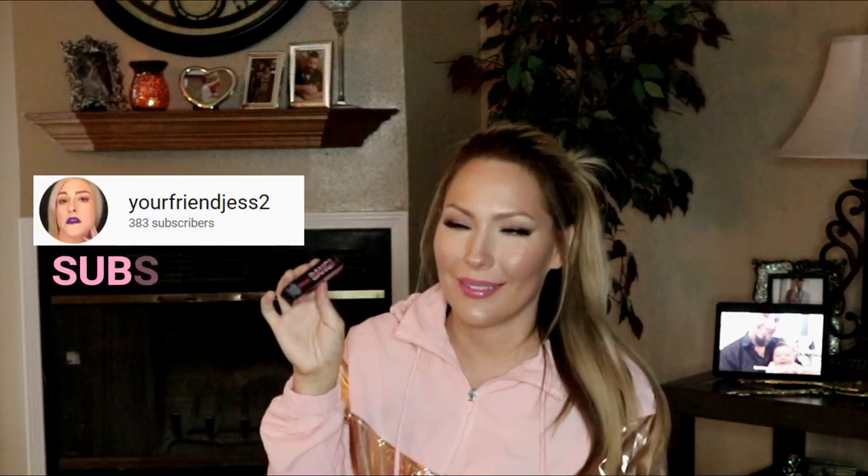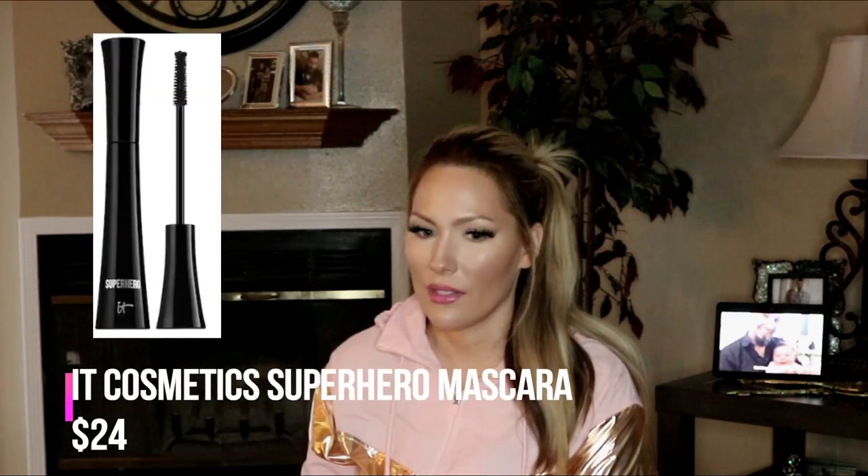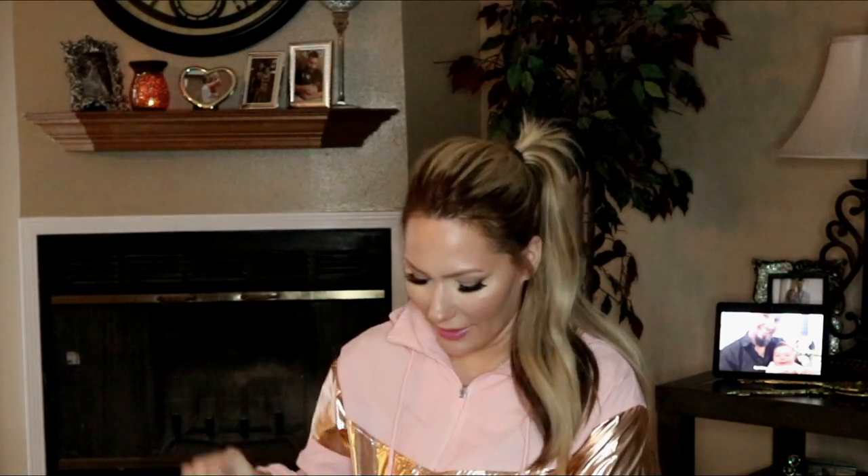The first item this month is the Benefit Bad Gal Bang mascara — bigger, better volume mascara. I've seen this raved about by a YouTuber I watch called Your Friend Jess. We both started YouTube around the same time and she always raves about this, so I figured if Jess likes it, maybe I should give it a try. It is expensive, so getting a sample size is pretty cool. My current favorite mascara is the IT Cosmetics one, but maybe this could be even better.